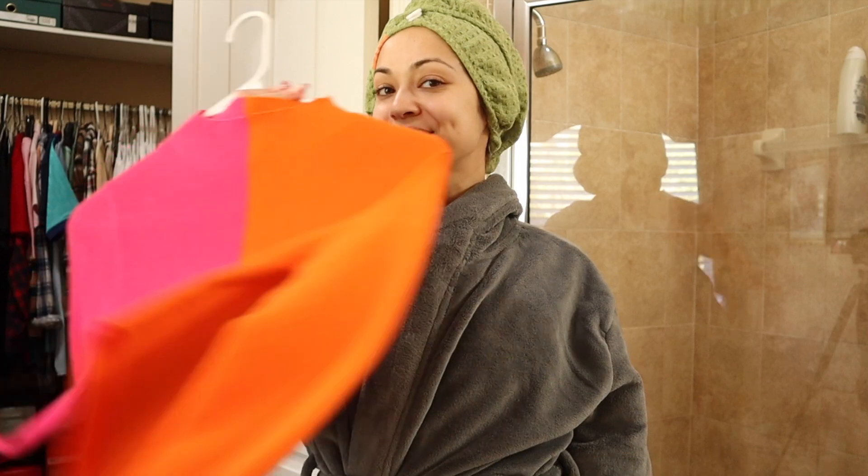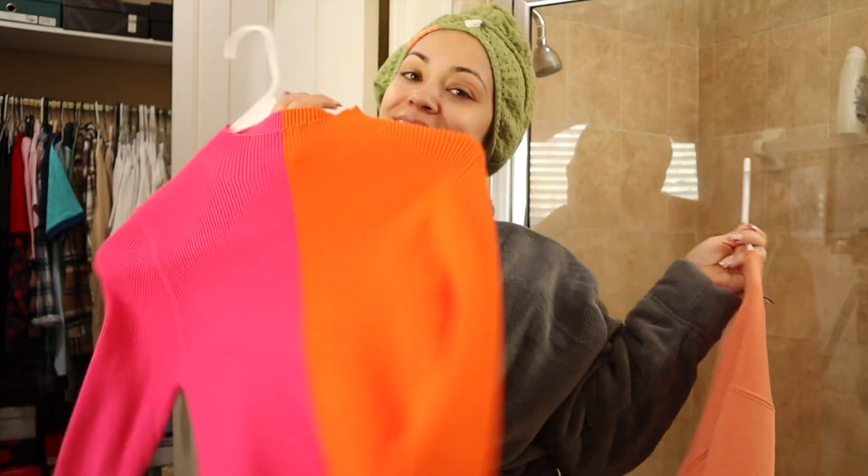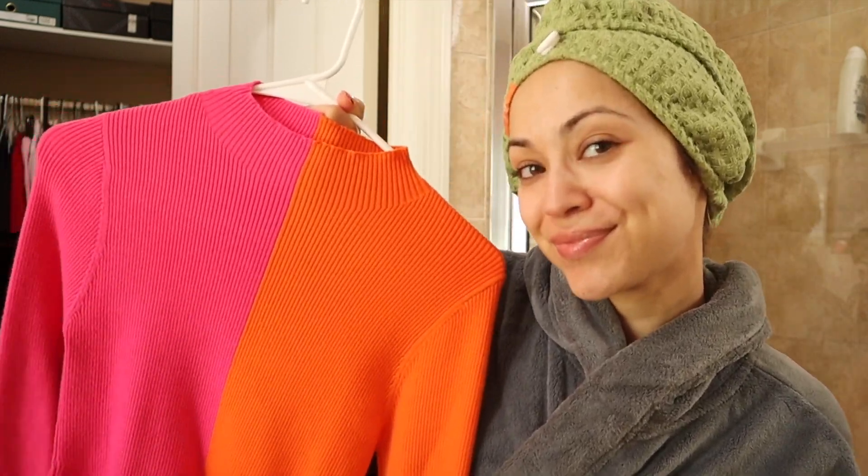Closet time. Do we want to wear something cute or comfy? Hard choice, but I'm going to go with cute because 99% of the time I am in something comfy.